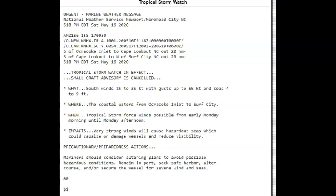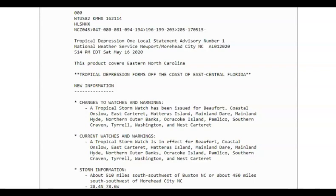Tropical storm watch: winds out of the south 25 to 35 knots with gusts of 55 knots, and seas 4 to 9 feet. The coastal waters from Ocracoke Inlet to Surf City — this is where it's going to happen. Tropical storm force winds are possible from early Monday morning until Monday afternoon. Very strong winds will cause hazardous seas which could capsize or damage vessels and reduce visibility. All mariners out there: consider altering plans to avoid possible hazardous conditions. Remain in port, seek safe harbor, alter your course, and/or secure the vessel for severe wind and seas.